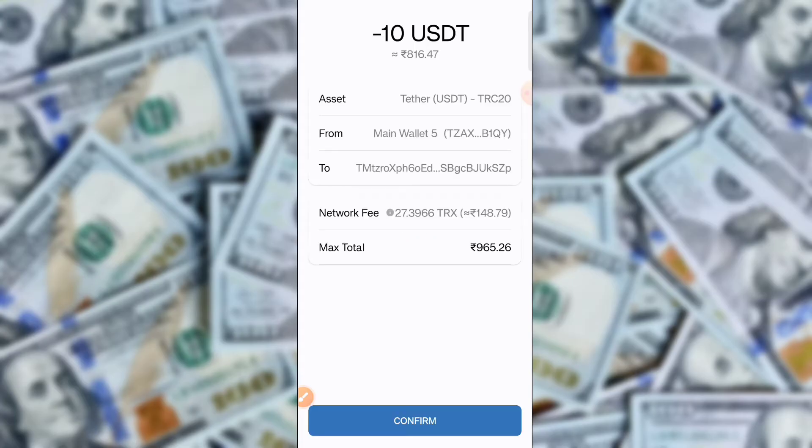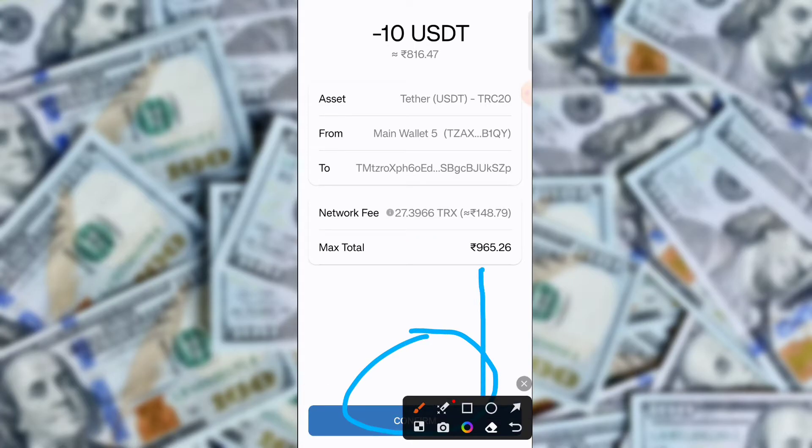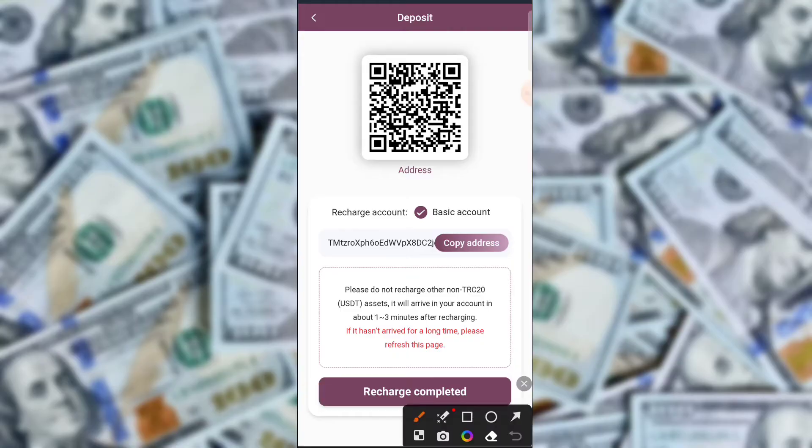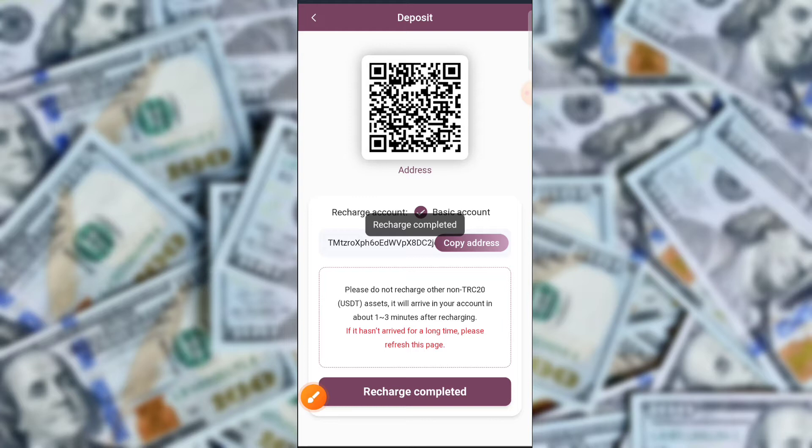Tap here to set the recharge amount and click here to recharge. Select TRX USDT and select your country. Then copy the TRX wallet address here.